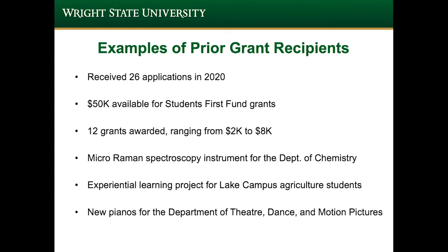Some examples of prior grant recipients: there were 26 applications received in 2020. With only $50,000 available for Students First Fund grants, we were able to award 12 of those, ranging from $2,000 to $8,000. Some specific projects included the Micro-Raman Spectroscopy Instrument for the Department of Chemistry, an experiential learning project for Lake campus agriculture students, as well as new pianos for the Department of Theater, Dance, and Motion Pictures here at the main campus.